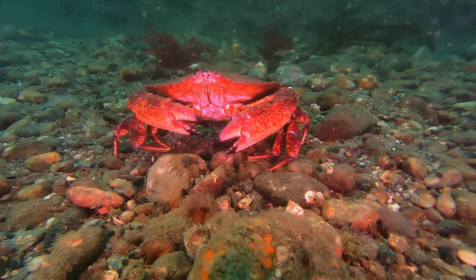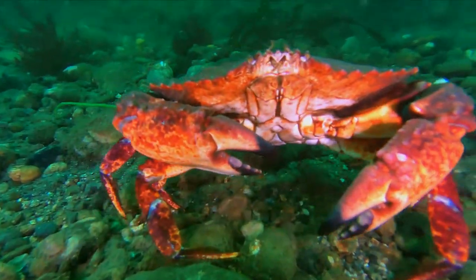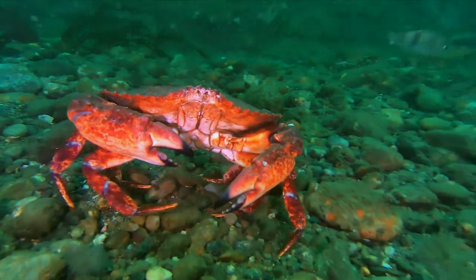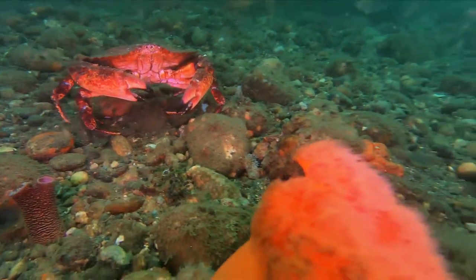As you can see, they mostly travel sideways. Their claws are powerful enough to crack open large barnacles or rip off bite-sized pieces from a dead fish.